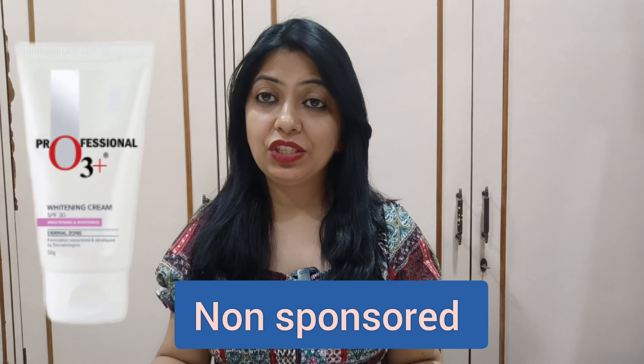Hello everyone. Today I am going to share the O3 Professional Whitening Cream review. This is not a sponsored video — I am going to share my personal experience after using it. This video will help you know whether you should purchase this cream or not, which skin types should purchase it and which should not.